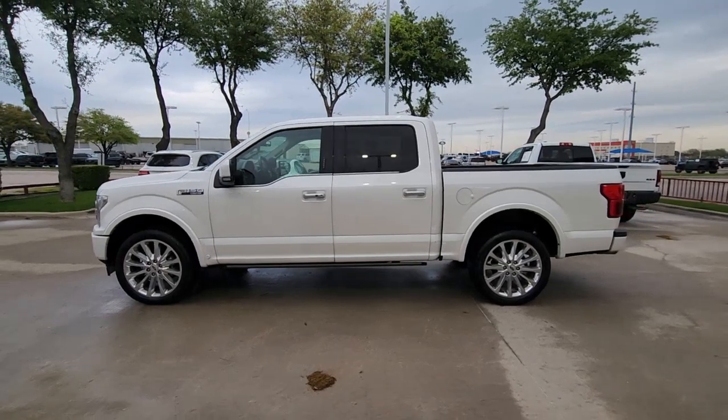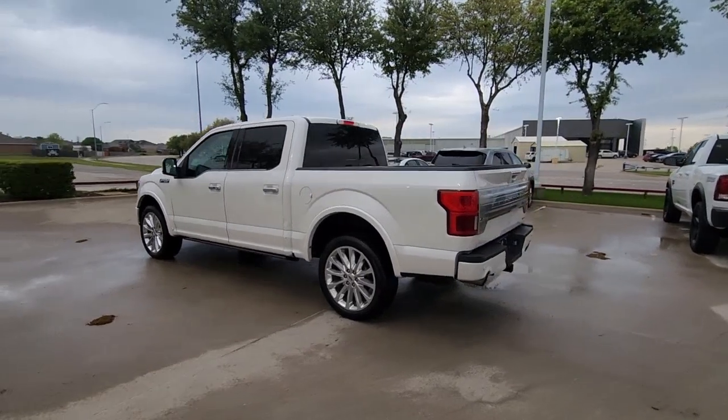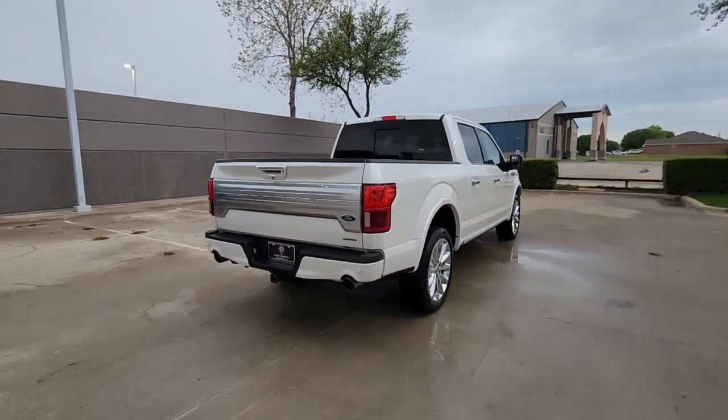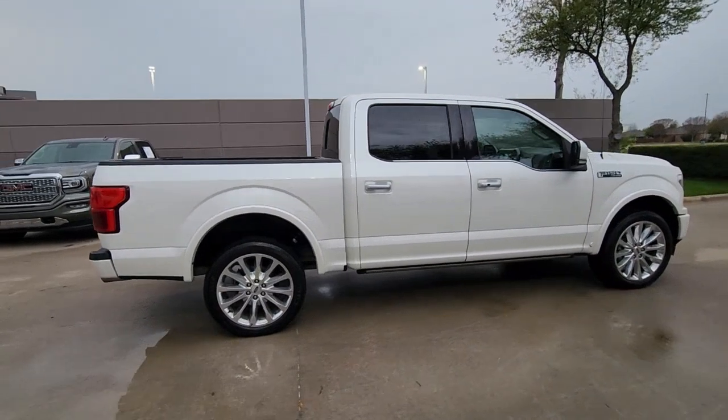Go home happy with the 2019 Ford F-150. With less than 45,000 miles on the odometer, this vehicle provides excellent value. Enjoy a new level of ease and confidence whether at work or play when you're in this F-150.